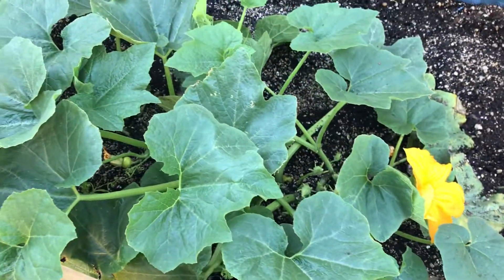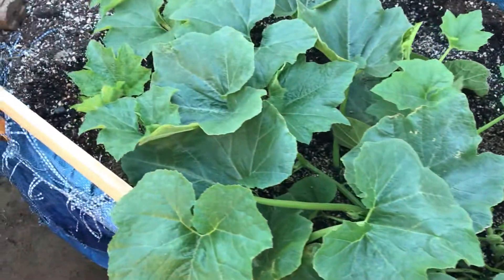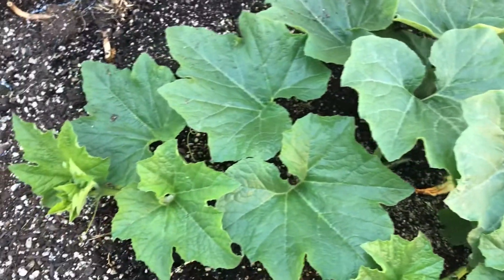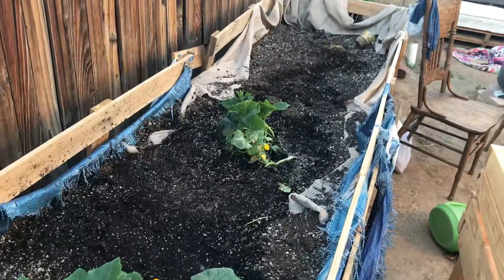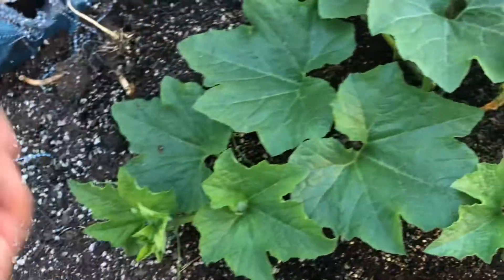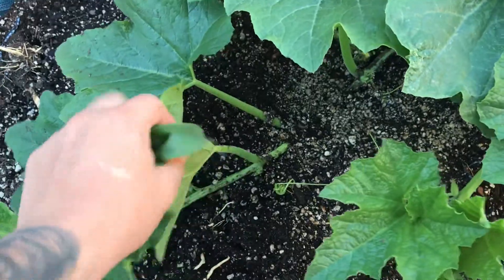So this is it right here — my cucumber plant, the Japanese cucumber I believe. It is on a raised bed too. I haven't planted too much because I'm making my raised garden beds right here, so we're not gonna plant too much in here. I'm waiting for everything to just kind of finish growing.